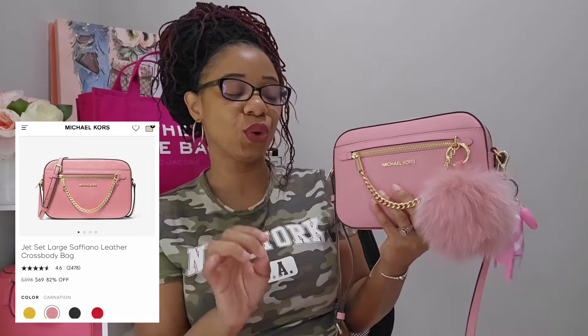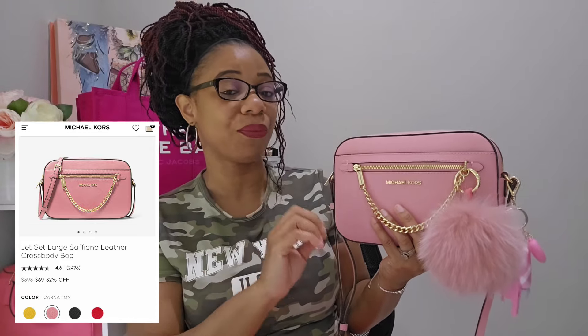Hi everyone and welcome back to my channel. If you are new here, welcome! If you love watching handbag videos and a little bit of this and that, certainly hit the subscribe button. In today's video I wanted to come on and do a review of this bag right here, and also show you all what fits in it. I felt like it was a good time because I've had this bag for about three months.